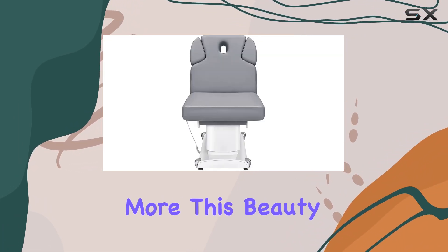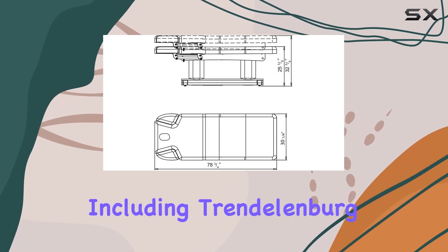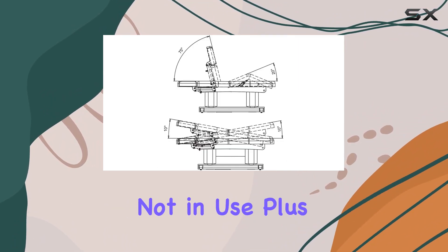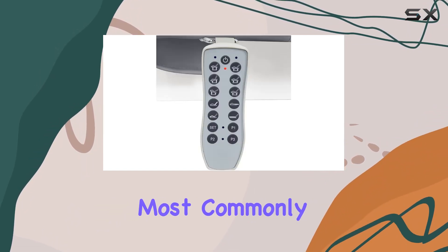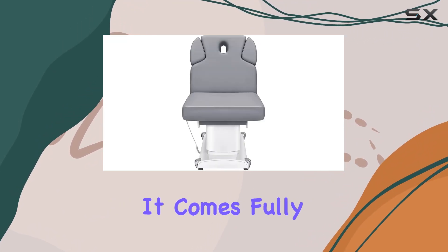But wait, there's more. This beauty bed also features a range of advanced functionalities, including Trendelenburg and reverse Trendelenburg positioning, as well as manually extendable armrests that tuck away neatly when not in use. Plus, with three programmable preset position settings, you can easily switch between your most commonly used configurations with ease.